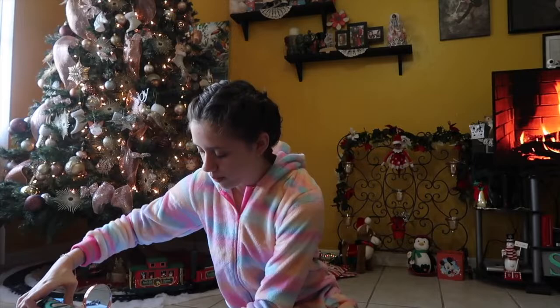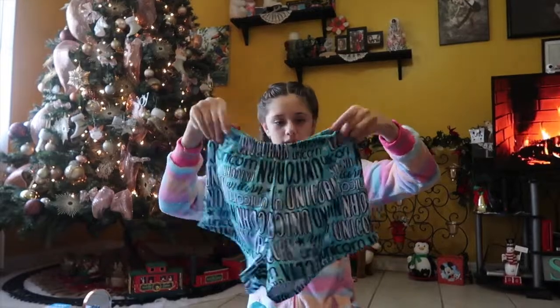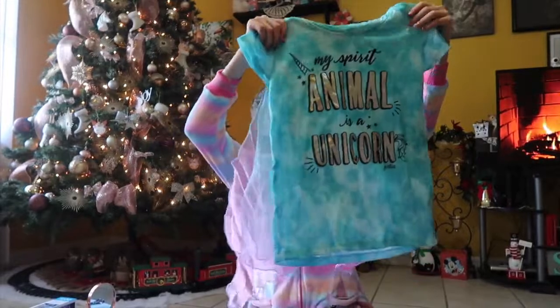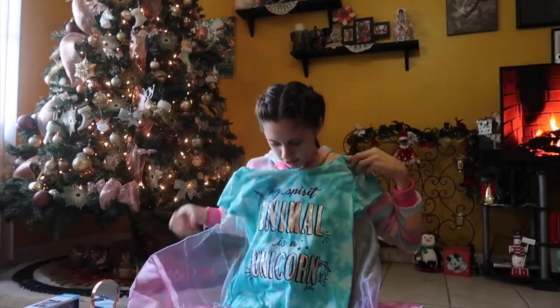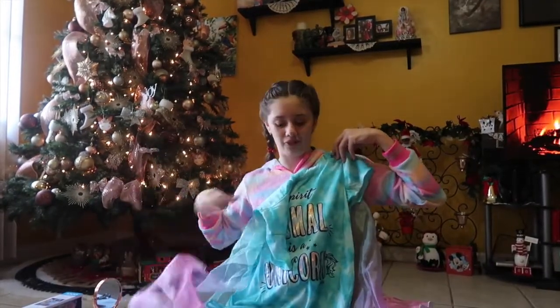I also got another pair of pajamas — these are also unicorn pajamas. So these are the shorts and it says 'unicorn' all over them. And then here is this shirt — it says 'my spirit animal is a unicorn.' And it's so cool because once you put it on, it has like these wings where you put your hands through and you just go like you have wings or something. It's so cool and I love it.